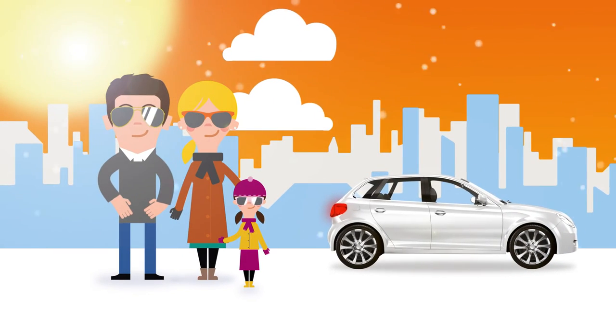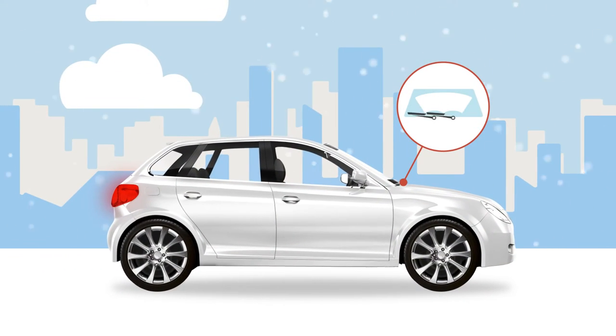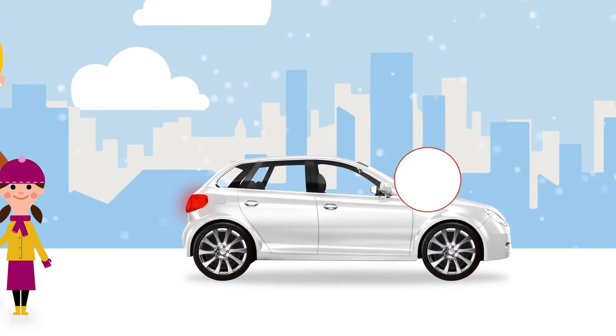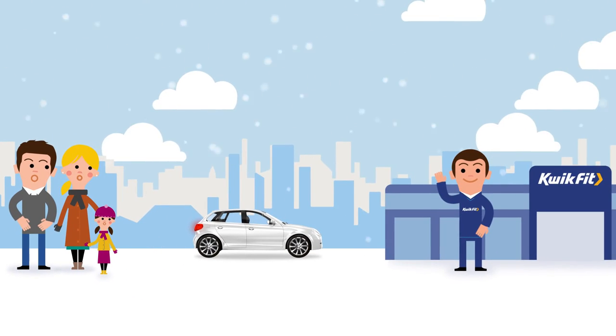Reduce dazzle from the low sun by keeping your windscreen clean. We suggest a 50% mix of good quality screen wash with water to reduce the chance of freezing in frosty weather. Remember to replace wiper blades when needed. Our trained technicians can also carry out a free winter safety check for your car.